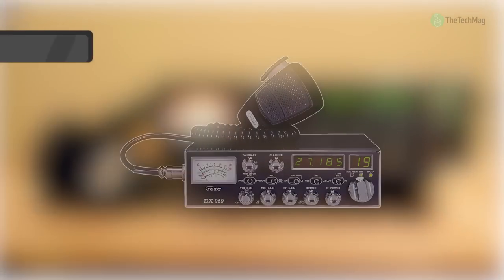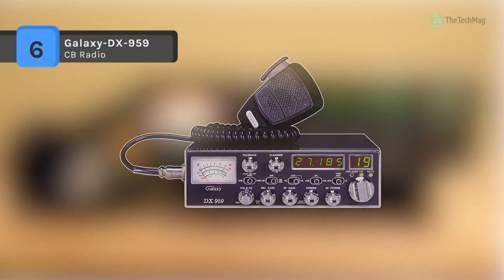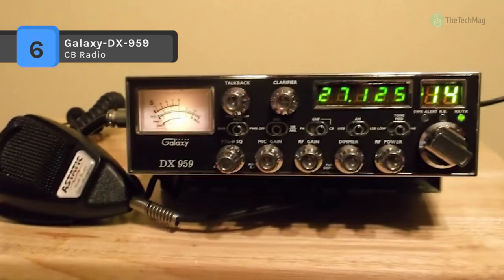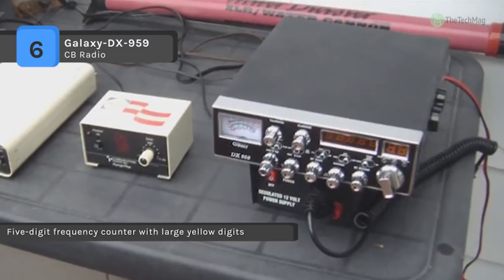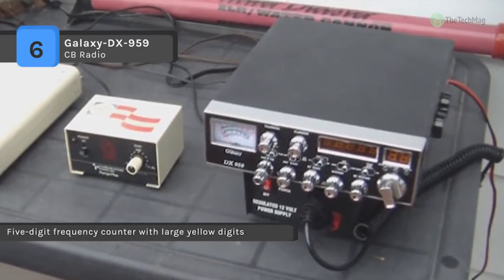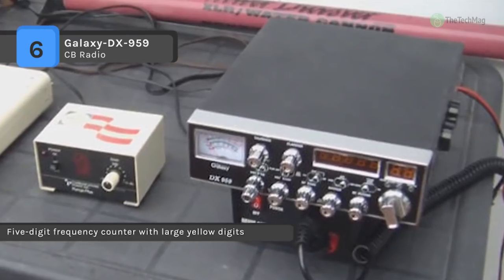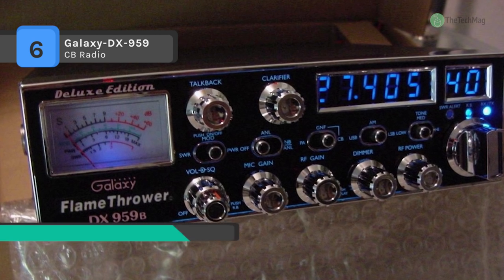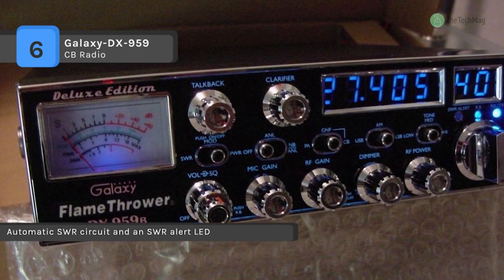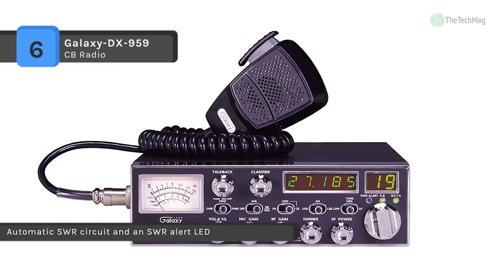The Galaxy CB radios are designed with features that a serious CB operator can appreciate and a new user can quickly master. It is a 40 channel CB radio with AM and SSB modes of operation. It offers a larger meter that allows the operator to have a more accurate and easier-to-read display than most other CB radios on the market. It has a multi-function meter which displays signal strength, output power, modulation, and SWR.